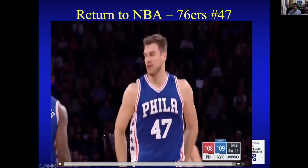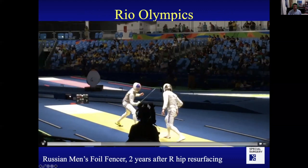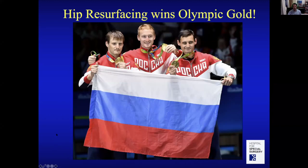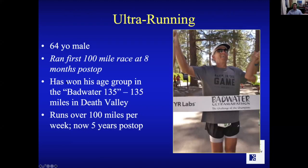This is a basketball player, number 47, playing for the Sixers — seven feet tall — and you can't even tell he had a hip operation, just over a year after his resurfacing. A Russian fencer went to the Rio Olympics with his resurfacing and won a gold medal in the team foil event. Hip resurfacing has even won an Olympic gold medal — I had to write a letter to the IOC saying it was not a performance-enhancing device. This patient, age 64, won his age group in the Badwater 135 — 135 miles in Death Valley — now running over 100 miles per week, five years post-op.